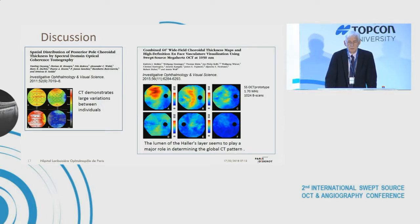Several publications have already dealt with evaluation of choroidal thickness by location and vascularity. A publication by the VASATA group based on SD-OCT showed large variation in choroidal thickness between individuals. A sophisticated paper by the Munich group, using a swept-source OCT prototype running at 100.7 MHz with nine eyes, demonstrated that the lumen of the Haller's layer seems to play a major role in determining the global choroidal thickness pattern.